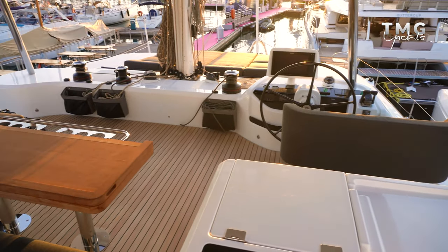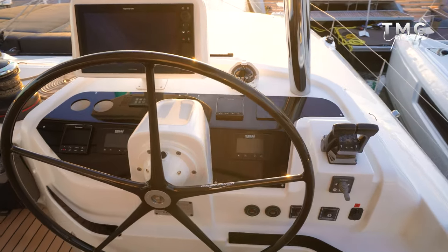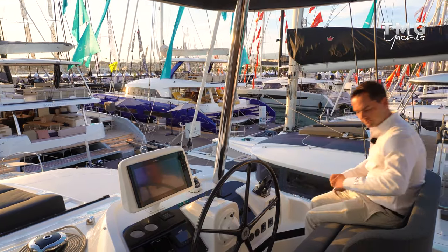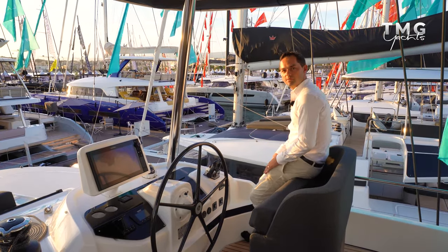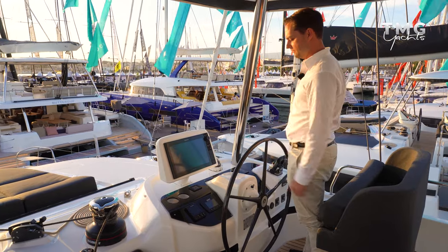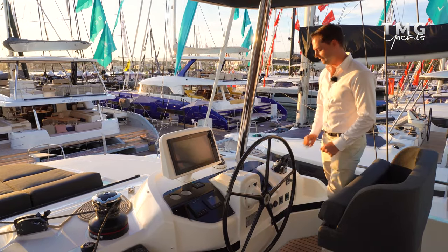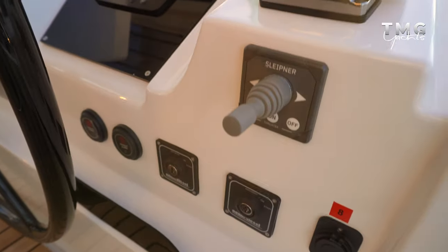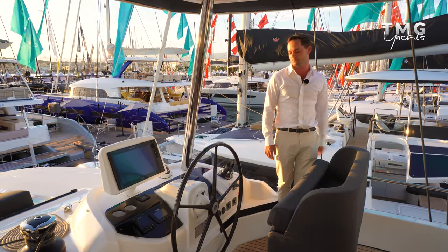Just forward of the wet bar we have the helm station. The helm is offset to starboard, which means you don't have the mast right in front of you - I've got incredibly clear vision from here. You could fit two adults seated here very comfortably. There is a flip-up bolster for a bit more space. On this one we have a carbon fibre wheel, a 16-inch Raymarine plotter with all the MFDs, multi-function displays, as well as navigation lights, running light and anchor control. The boat is also fitted with a bow thruster, and just above are the engine controls - very accessible from where I'm standing.